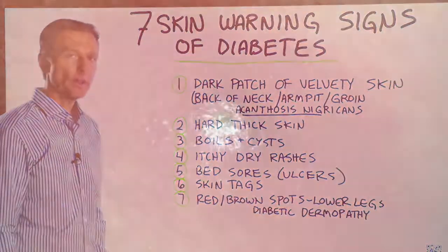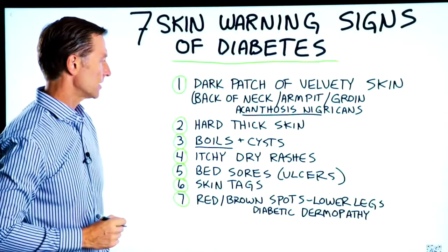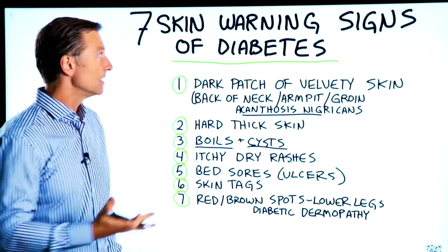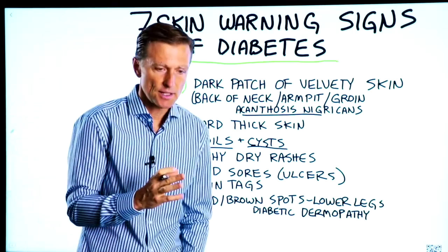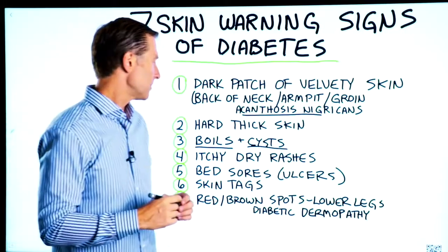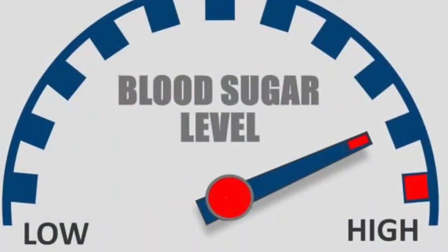Number three: boils. That is definitely related to blood sugars, and cysts like the baker's cyst — that is a blood sugar problem. Even if you don't have diabetes or prediabetes, if you have insulin resistance, people get these boils and wonder why, because their blood sugars or carbs are just too high.